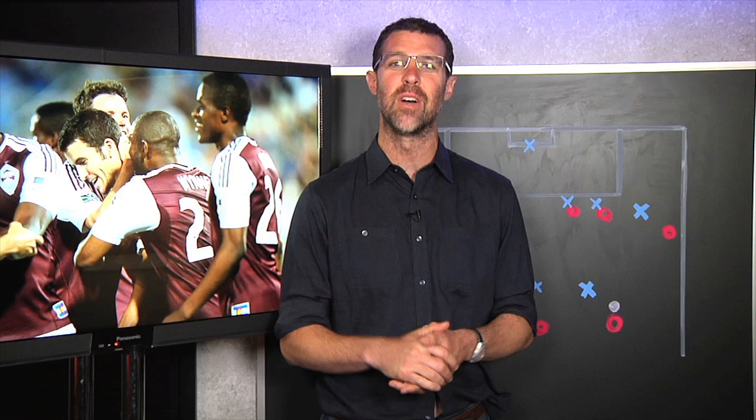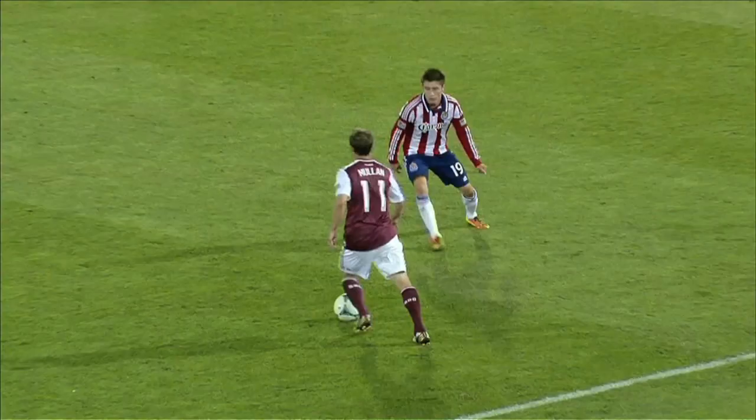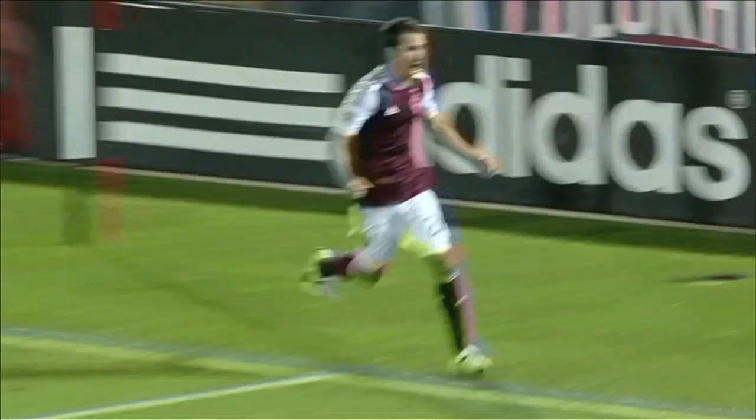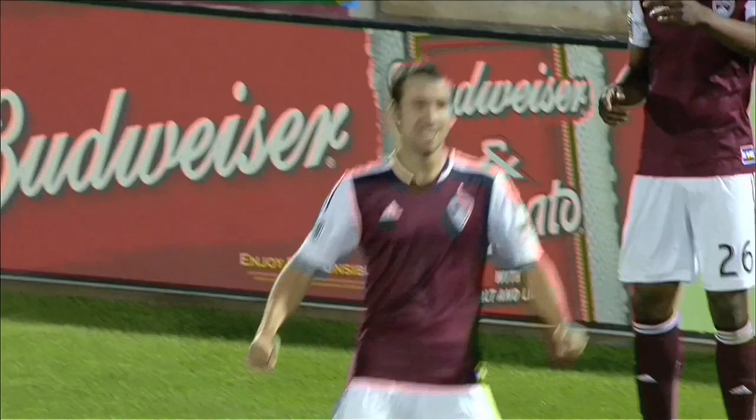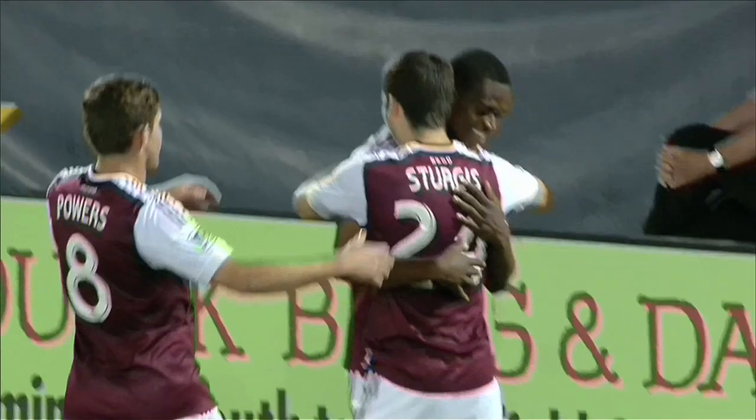Hey everyone, welcome to another edition of Anatomy of a Goal. I'm Greg Lawless, Editor-in-Chief of MLSsoccer.com, and these are our new digs. But this episode is not about interior design — it's about geometry, particularly angles. And when everything lines up just so, the way it did for the Colorado Rapids, it led to a goal for Nathan Sturgis in a 2-0 victory over Chivas USA on Saturday, May 25th, 2013. Let's wind it back and break it down.